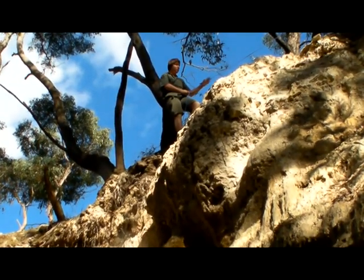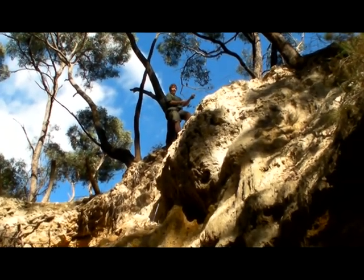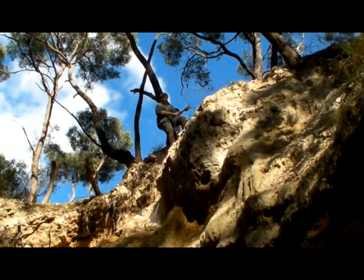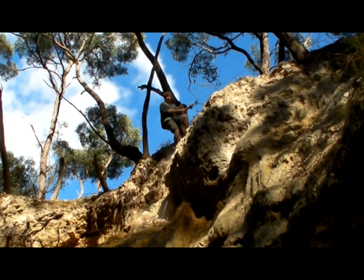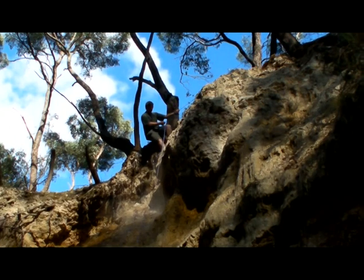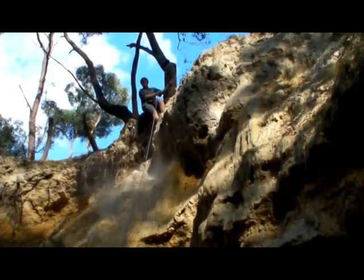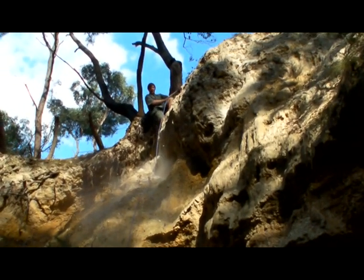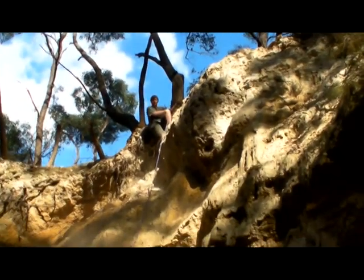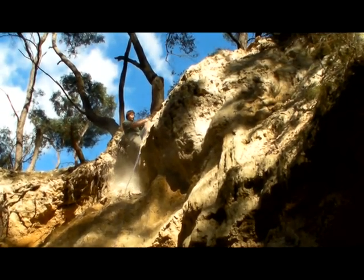Now this isn't actually the best rock face to be rappelling down because it's so slippery. One wrong move could result in broken bones or even worse, death. In a survival situation, if you fall and break your leg, you're basically as good as dead.